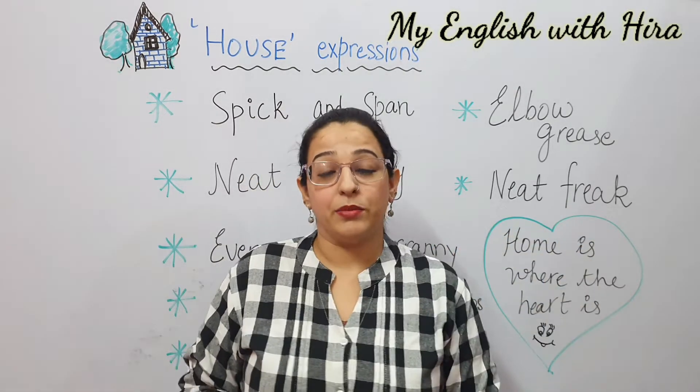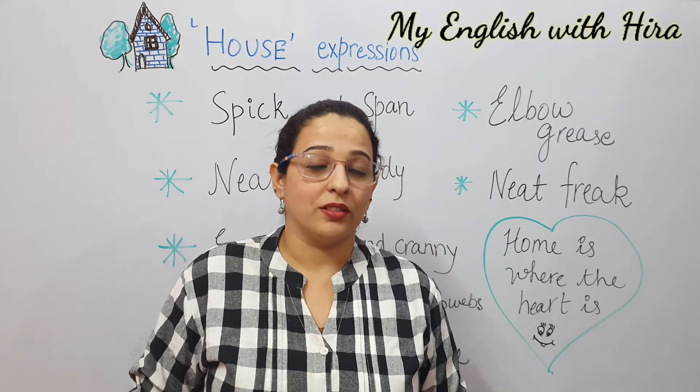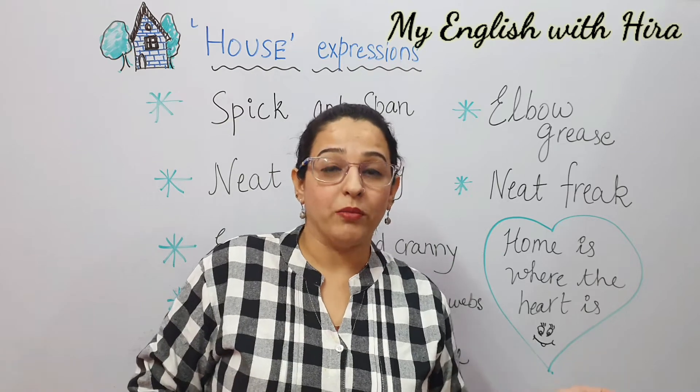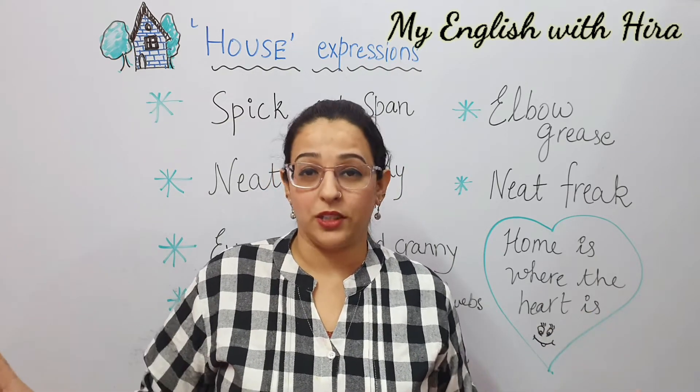Neat freak is somebody who doesn't like any untidiness or any dirt in the house. So you can say: my mom is a neat freak — she likes the house neat and tidy all the time.